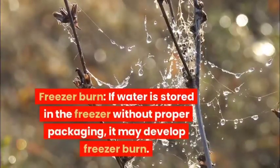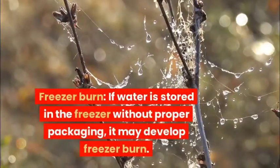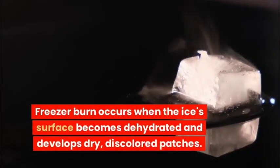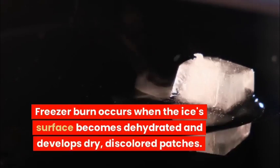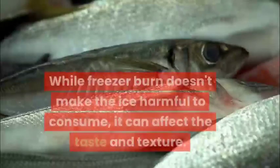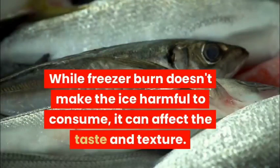Freezer burn: If water is stored in the freezer without proper packaging, it may develop freezer burn. Freezer burn occurs when the ice's surface becomes dehydrated and develops dry, discolored patches. While freezer burn doesn't make the ice harmful to consume, it can affect the taste and texture.